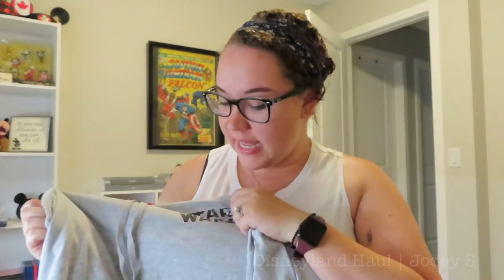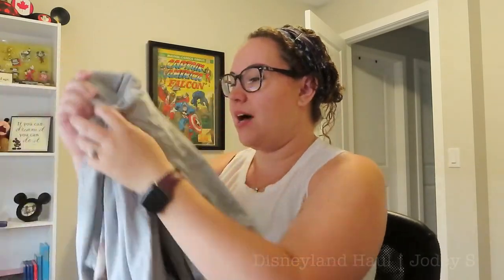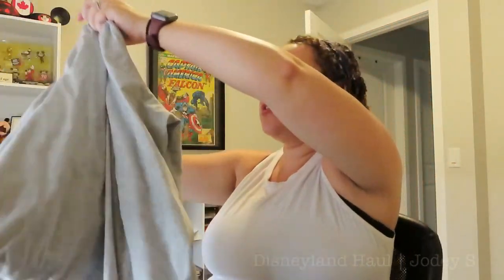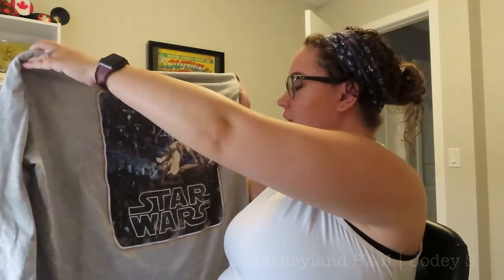Then I got a Star Wars Grace pullover sweater. I got this at the Star Traders store that is now in Downtown Disney, though I also saw it in the Tomorrowland gift shop when you finish the Star Wars ride, so it was in multiple places. On the front it says Star Wars, and then on the back there's a really cool image of one of the original Star Wars posters — Luke Skywalker, Princess Leia, and Darth Vader in the background. I absolutely love it.